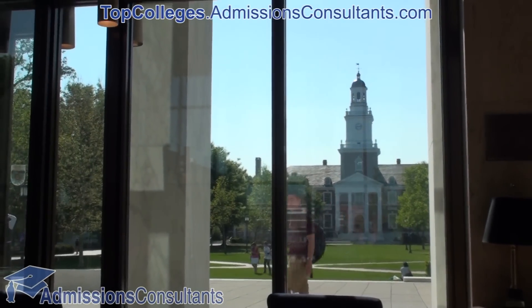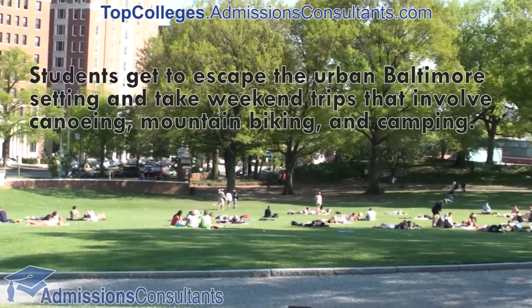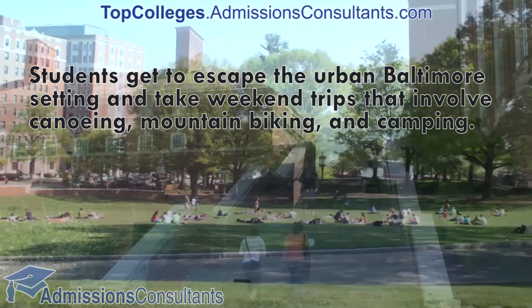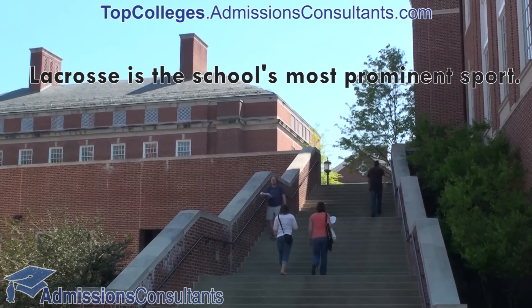Another popular on-campus activity is the Johns Hopkins Outdoors Club. Johns Hopkins also has a substantial athletic program, and its men's lacrosse team participates at the Division I level.